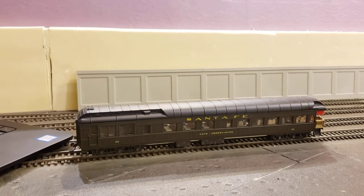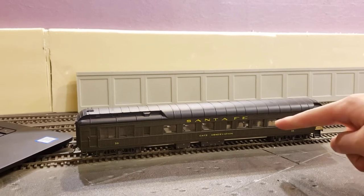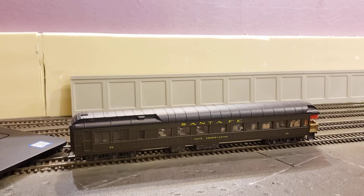Hey guys, welcome back to the channel. Today I have a rolling stock showcase video for you, and this is on a Riverosi/AHM Santa Fe cafe observation car.